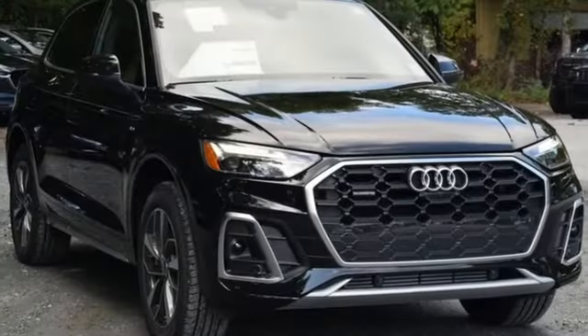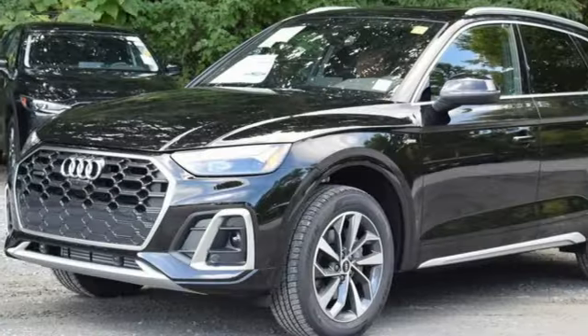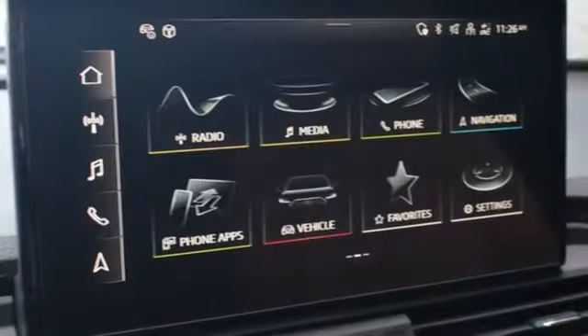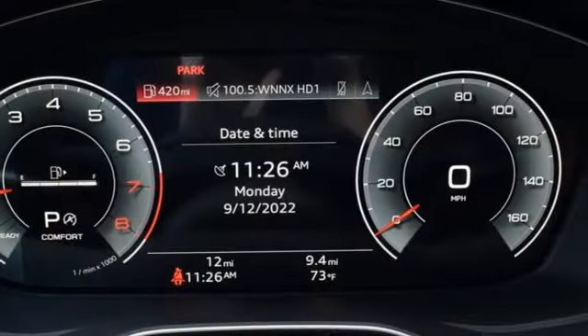A great vehicle is comprised of great features like these. Auto dimming rear view mirror. Doors and push button start proximity key. Front heated leather bucket seats. Streaming audio. Intercooled turbo inline four cylinder engine.